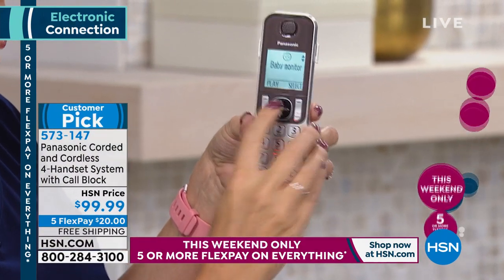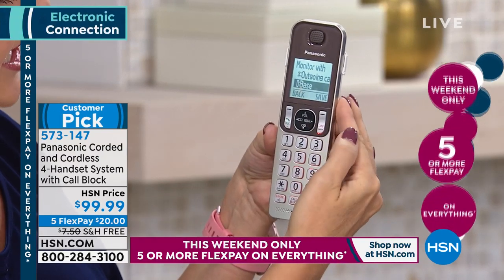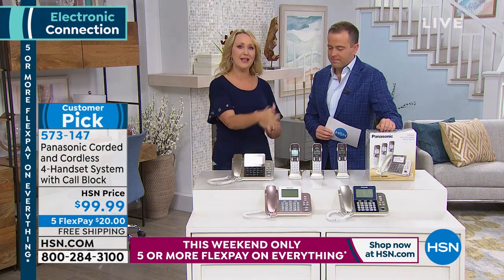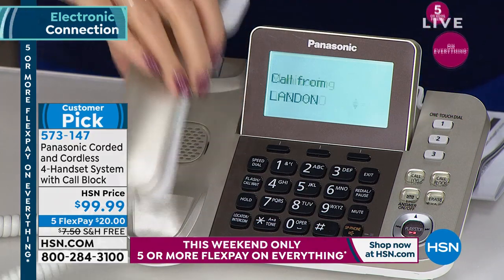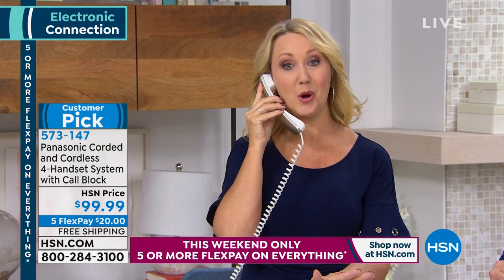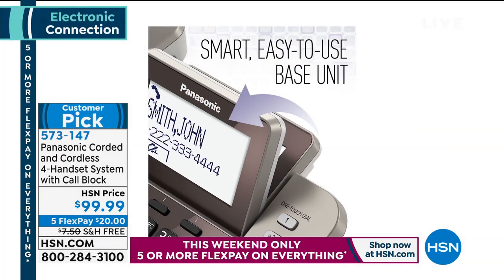The sound detector lets you monitor sound in a specific room of your home. You can use this as a baby monitor — as soon as it detects sound in that room, the handset automatically calls the base station. You can then pick up and listen in for as long as you want. So instead of buying a $125–$150 baby monitor, you get this feature built right into your home phones.